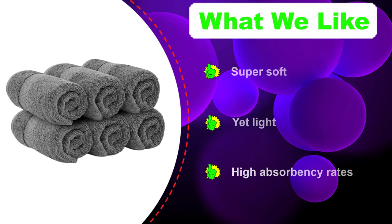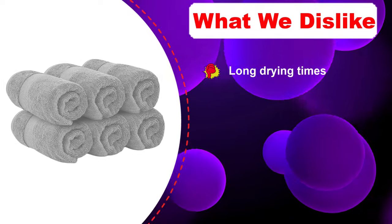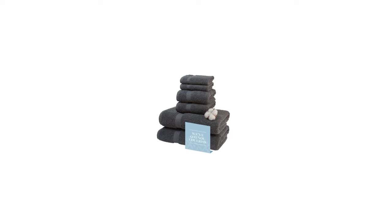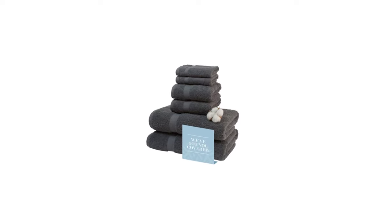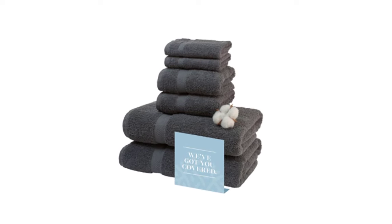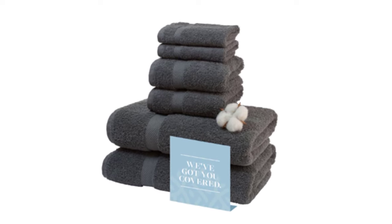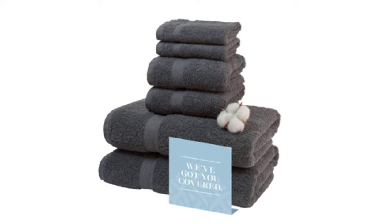We used these as both hand and face towels and found them great for both uses. Though the White Classics are among the most absorbent products in this review, they fell a bit short in our drying time competition. The White Classic took much longer to dry than many other top-performing towels in this review, which surprised us considering their relatively thin feel. Even a full day after washing, we found they still had a bit of lingering dampness.